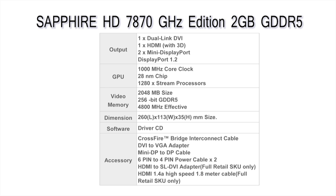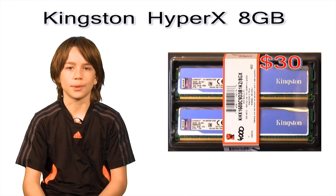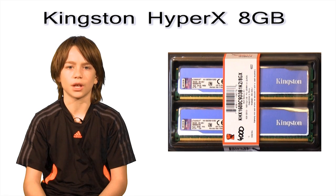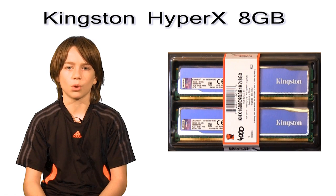Here are some stats you may want to check out. The next part in my build is the RAM. I purchased the Kingston HyperX 8GB RAM for about $30. This RAM will do the job with a data rate of 1,600 megatransfers per second. 8GB of RAM is way more than enough for now — I'll upgrade later if I want.